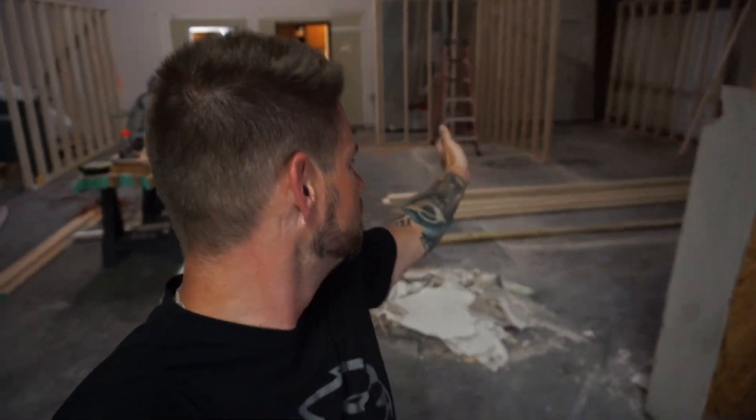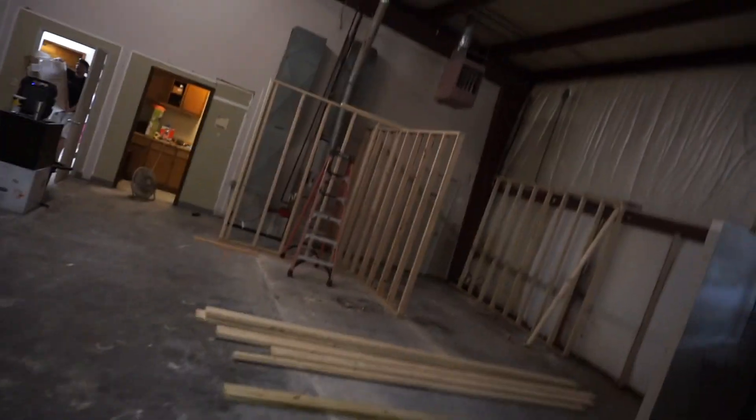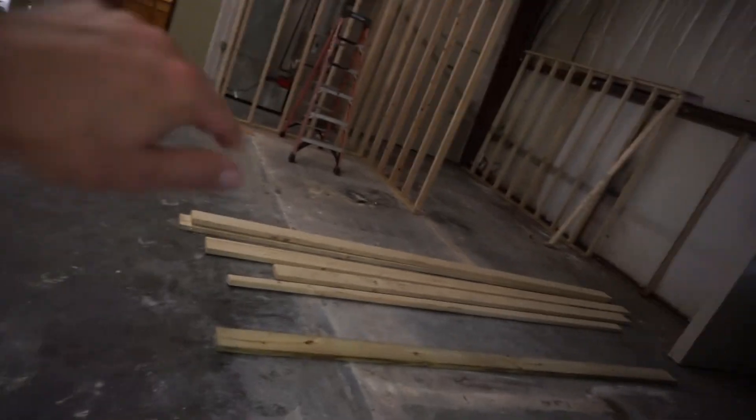5,000 square feet. It was used prior as a place that printed t-shirts. So it had a series of rooms which Josh tore down and is redesigning.